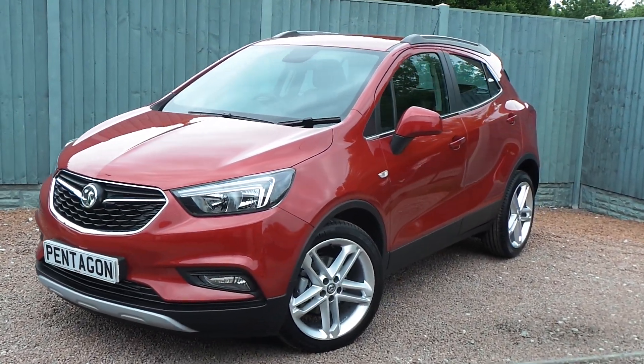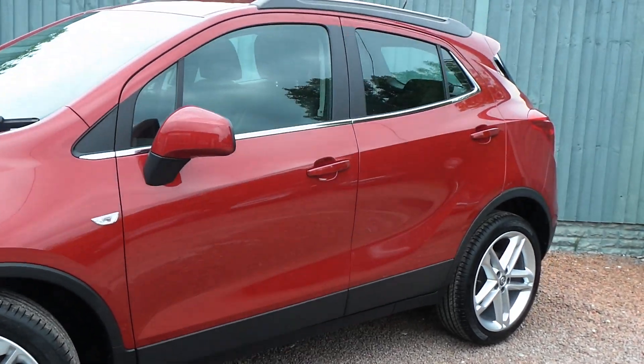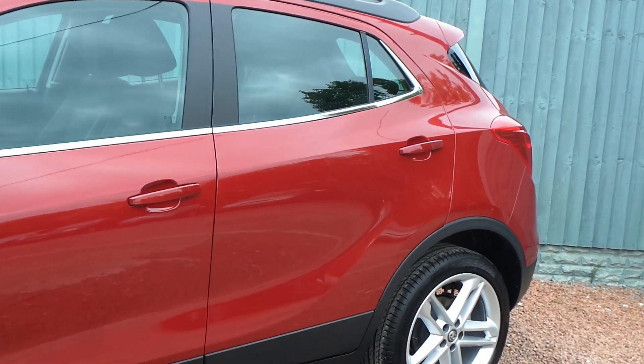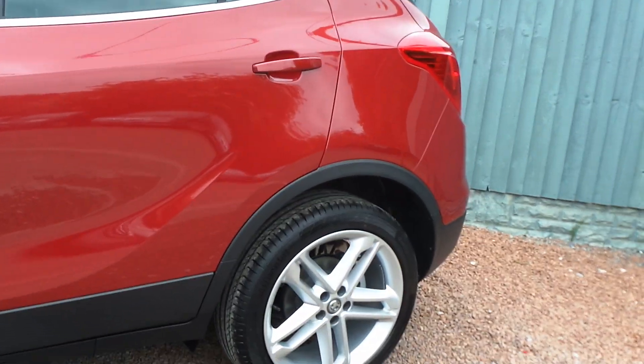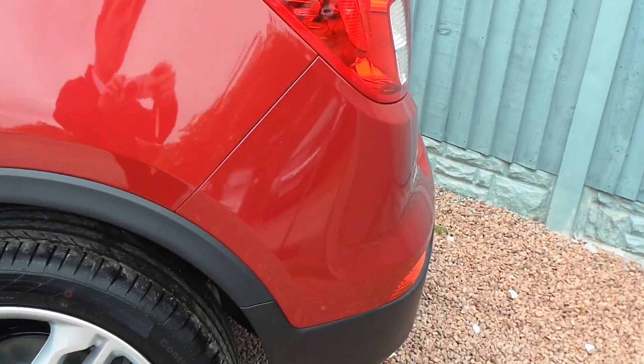Here today at Pentagon, we have a very smart Vauxhall Mokka X Griffin Plus, powered by a 1.4 litre turbo petrol engine. This 5-door SUV comes with colour-coded door handles and door mirrors, very smart 19-inch multi-spoke alloy wheels, and plenty more besides.